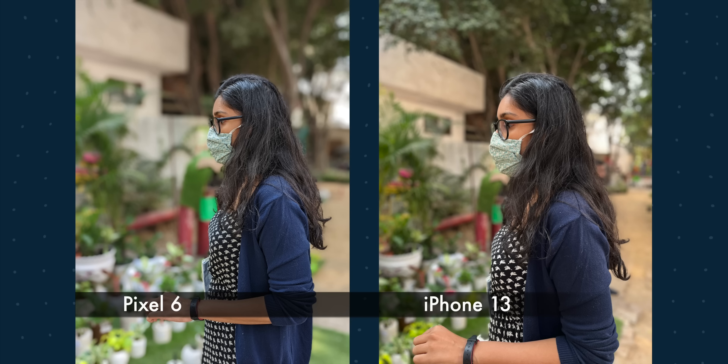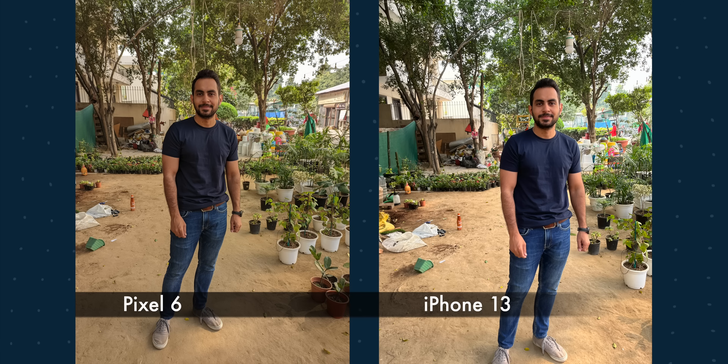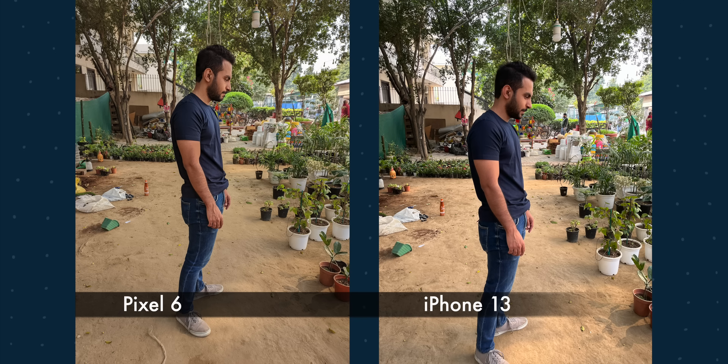For portrait mode, Pixel used to be the king but I think that has changed. The iPhone now has more gradual blur while Pixel looks more artificial. Neither is great at edge detection, but I'll pick iPhone for portraits. For normal pictures though, skin tones look better on Pixel 6.